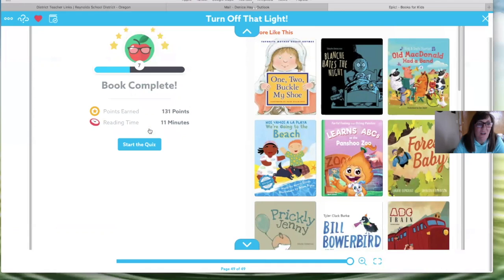What did you think, friends? Did you like the book 'Turn Off That Light'? I sure did!